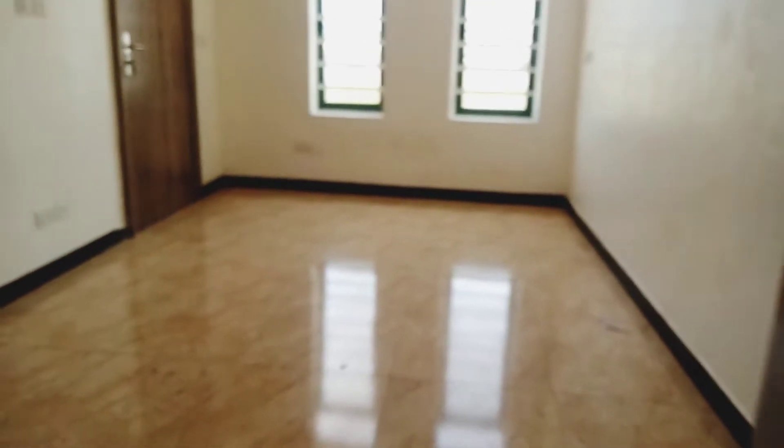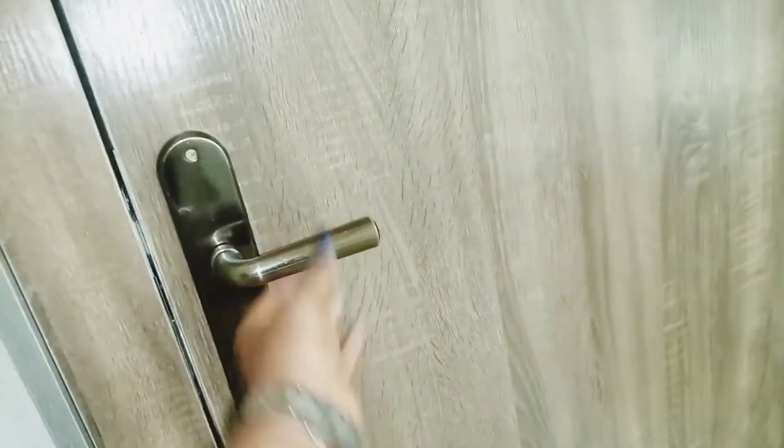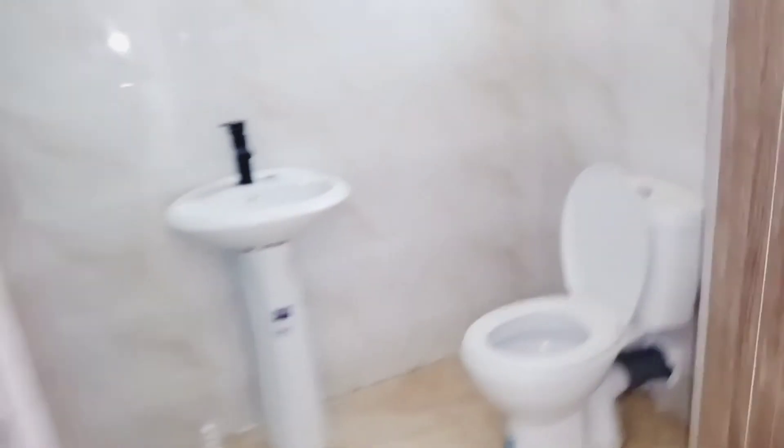Let's check out room number four. Welcome to room number four — spacious with display lights. The tiles are the same as in the other rooms. Let's check out the toilet. This is awesome — beautiful fittings and the tiles are beautiful as well.